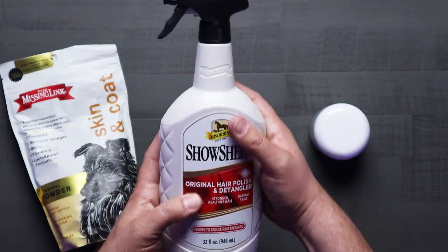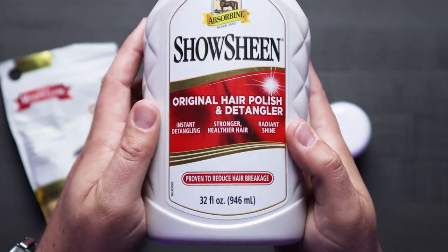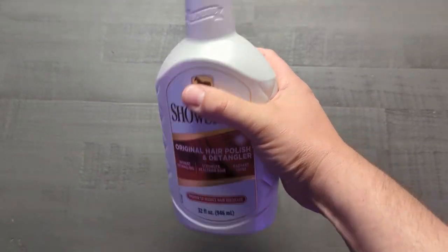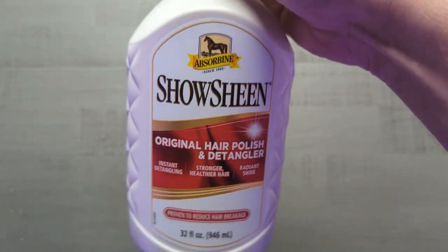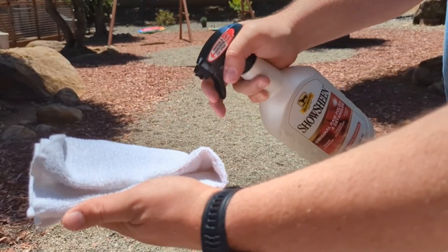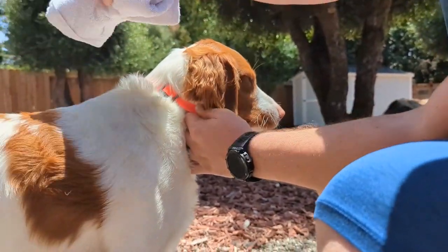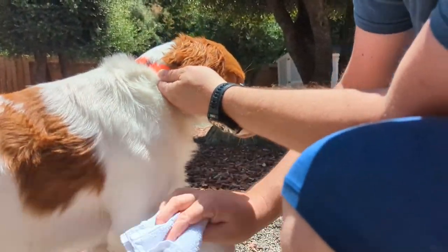Last but not least, we have Shoshin — the original hair polish and detangler. It offers instant detangling, stronger and healthier hair, and a radiant shine. On the back it says for daily grooming, for use on horses, cattle, dogs, llamas, pigs, camels, goats, alpacas, and sheep. Not only does it make their hair look a lot better, but it also protects each strand, reducing hair breakage by up to 40%, which is pretty cool.